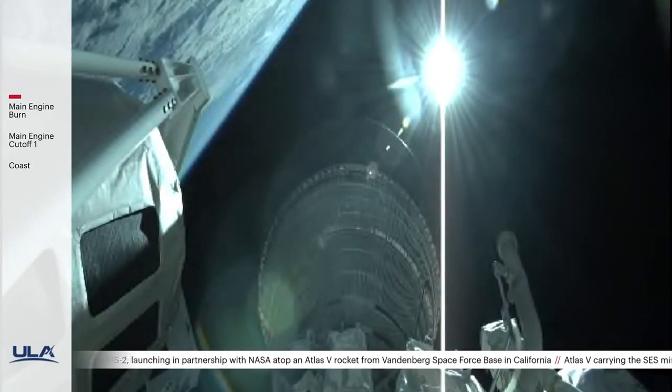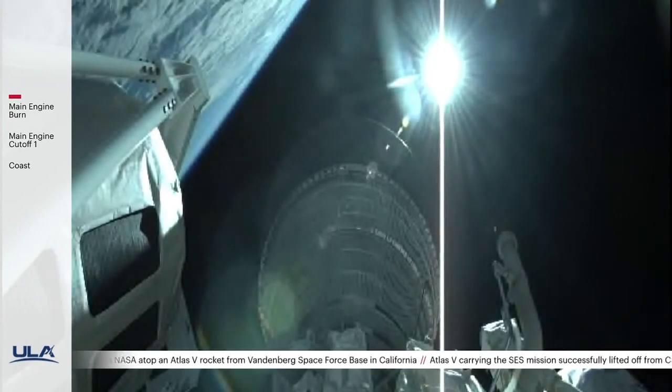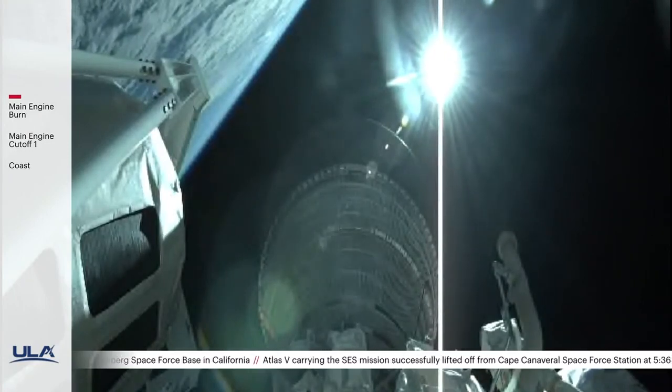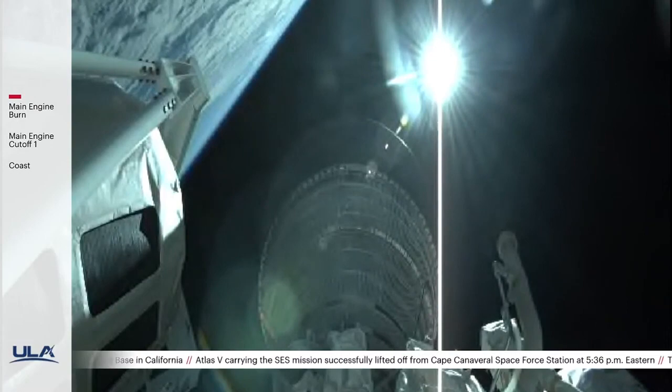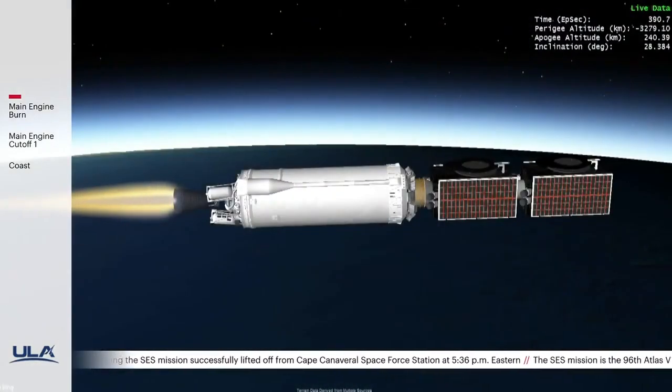We just saw the initial booster ascent phase. Now we're going to do three Centaur burns to complete this mission. The first burn is happening right now — that will last about seven and a half minutes. When that is complete, we'll enter a 12-minute parking orbit coast, and then we'll have a second Centaur burn that will last about five minutes, placing us into a geosynchronous transfer orbit.